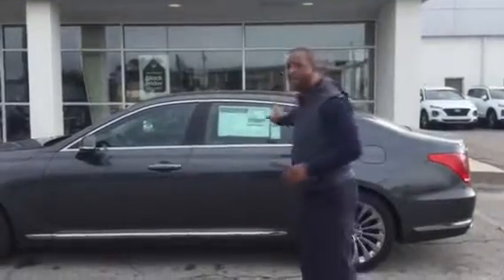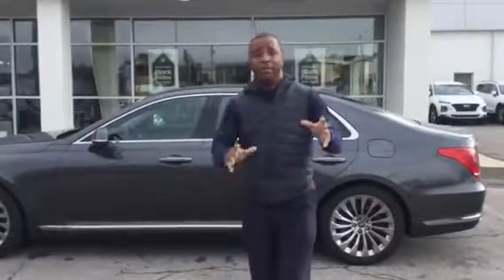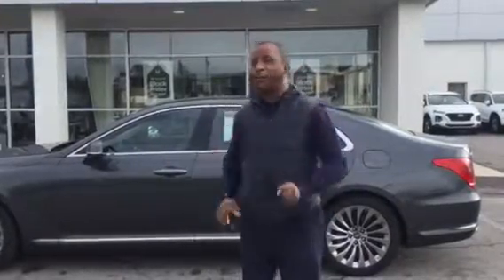What makes this car different and special is that we're going to get you everything you're looking for. You get navigation, you get the all-around camera, you get lane departure warning. This vehicle is equipped with a 3.3T turbo, 365 horsepower, and it gets outstanding gas mileage running on 87 octane.